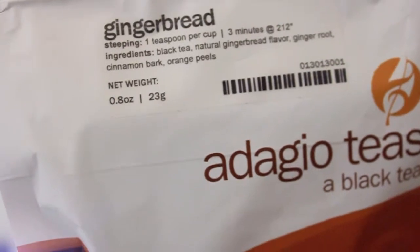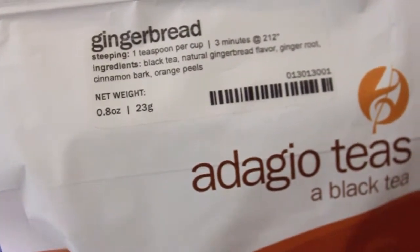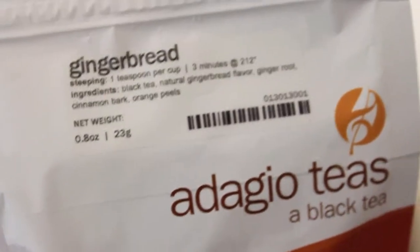Today we're going to be trying Adagio's Gingerbread in the spirit of the holidays. The gingerbread tea has black tea, natural gingerbread flavor, ginger root, cinnamon bark, and orange peels.